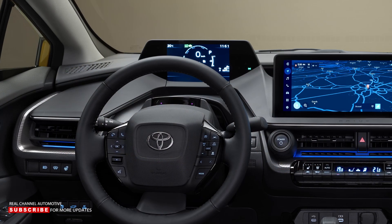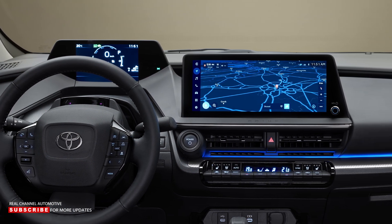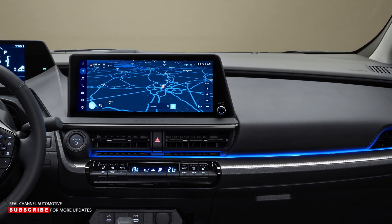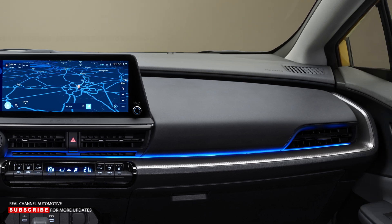The black-themed interior features a lower seating position, a steering wheel with buttons, a large 12.3-inch infotainment touchscreen, and a high-mounted digital instrument cluster that changes colors based on Toyota Safety Sense AT-AS Suite notifications.